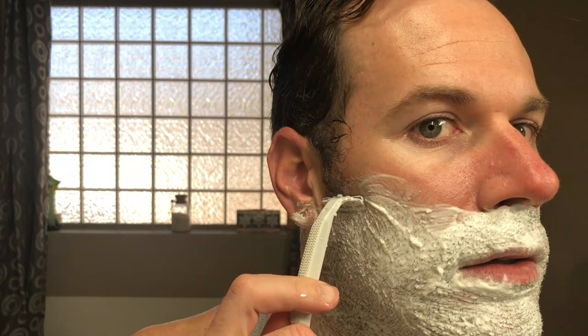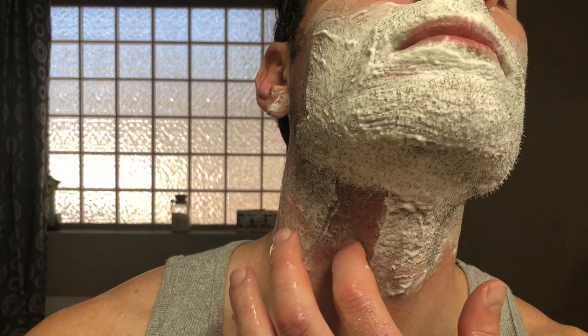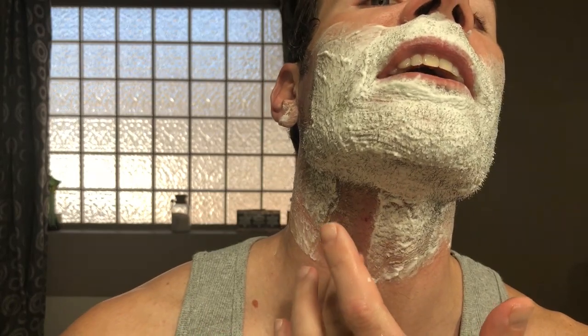With the disposable, you can see it did cut through and got down to the skin on the first swipe. But the second swipe missed quite a few hairs, and the third swipe on the neck didn't do so well — there was a lot of hair left.